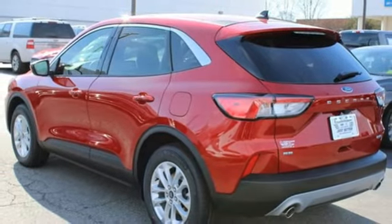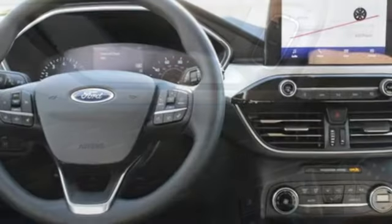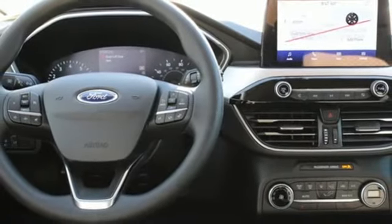Automatic transmission, active grill shutters, gas pressurized shocks, and an intercooled turbo i3 engine. Ford, where tradition meets innovation.